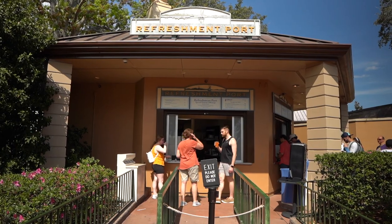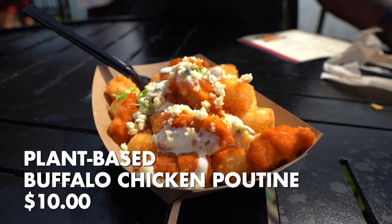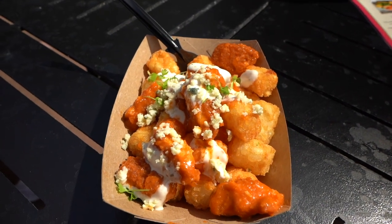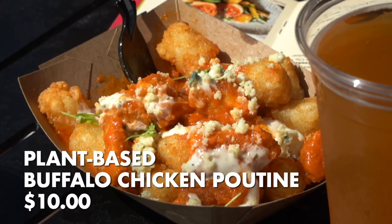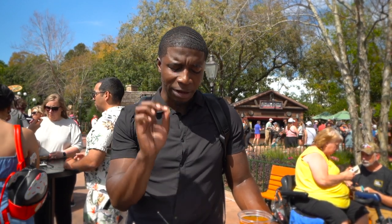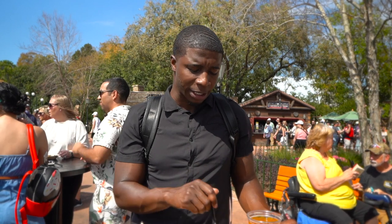We're at our next stop at the International Flower and Garden Festival — the Refreshment Port near Canada. We have the signature dish: plant-based buffalo chicken tender poutine with fresh tater tots pulled right out of the fryer, and plant-based blue cheese crumbles. The plant-based chicken thing is not for me — let's be clear. The texture is terrible, absolutely awful. However, the buffalo sauce is a good quality buffalo sauce. The plant-based blue cheese crumble is interesting — it definitely has a clear blue cheese flavor, so most people probably wouldn't be able to tell the difference. The tater tots are nice and crispy, which makes it edible.